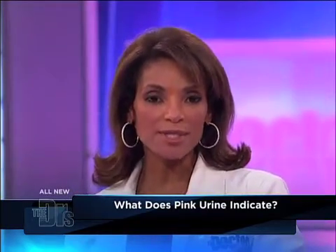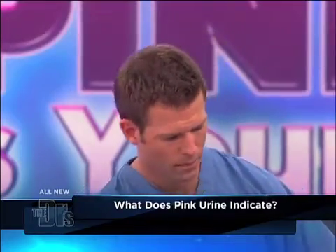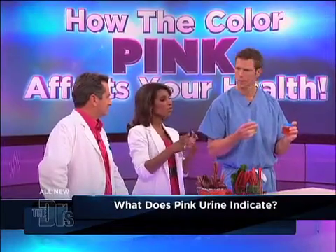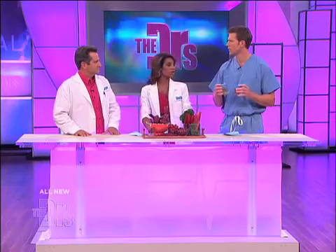It doesn't necessarily mean something's bad, because when women have their periods, it can also make the urine red as well, so there's a lot of things you need to weed out that could be completely normal. But again, you need to check it out and discuss it with your doctor, because it could be a harbinger of something more serious.